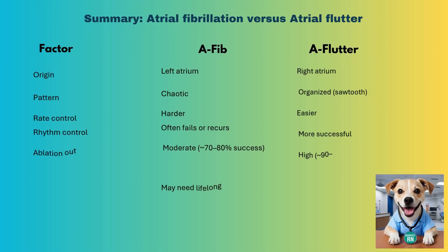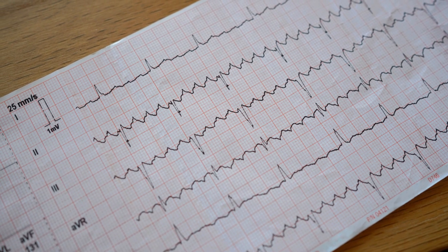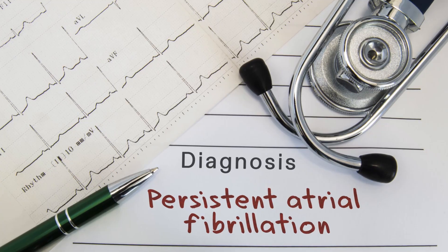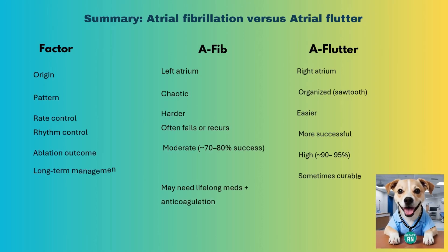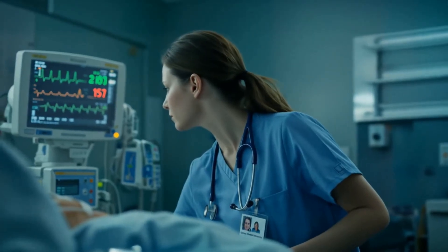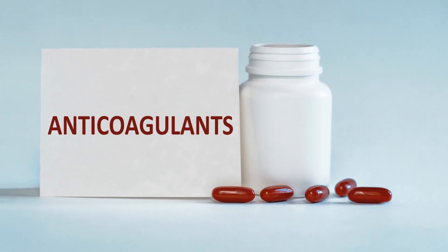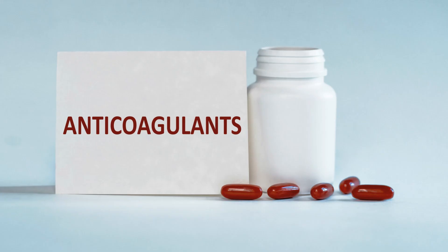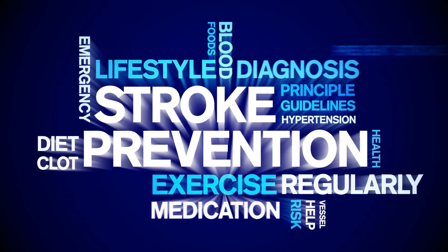Let's pivot to AFlutter. It looks pretty, but it can act ugly. It usually comes from the right atrium, doing laps around the tricuspid annulus. On the strip, you'll see that classic sawtooth pattern — regular, fast atrial activity. Unlike AFib, it's regular. But don't get too comfy — it can flip into AFib, and if the ventricular response is rapid, you still need to control that rate. What about anticoagulation? Not always needed, but if the flutter is sustained or your patient's got stroke risk factors, think CHA2DS2-VASC score — that's a call to the provider.